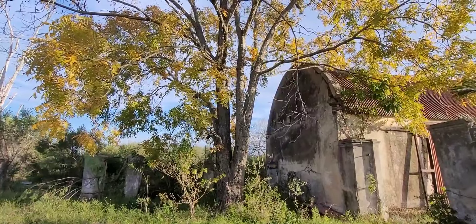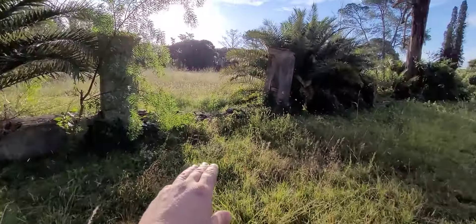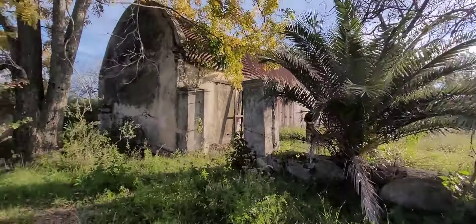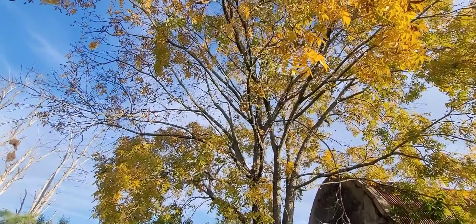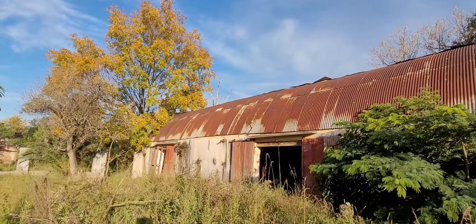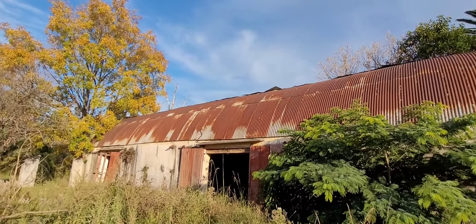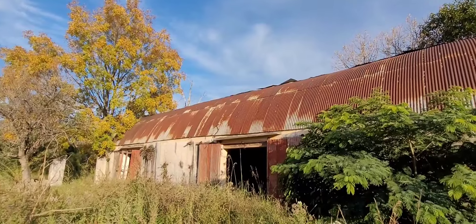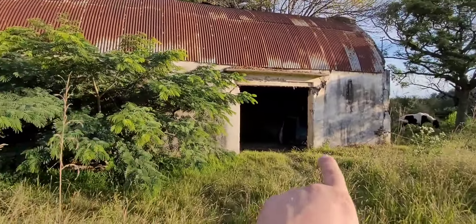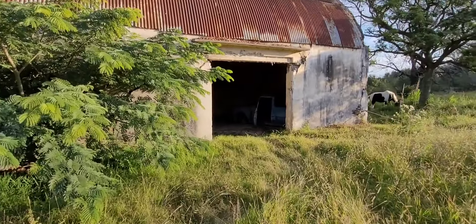Aquí al costadito de un galpón termina el perímetro del casco de la estancia. Tenemos un árbol de nuez. Acá hay un galpón inmenso que tiene tres entradas. Me imagino que sería un lugar para guardar las herramientas, tal vez algún que otro taller. Vamos a entrar en esta parte porque ya vi algo que me interesa.